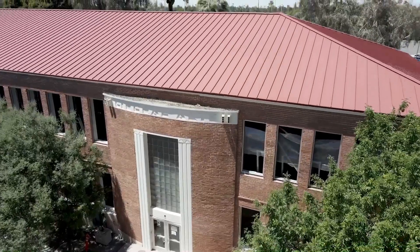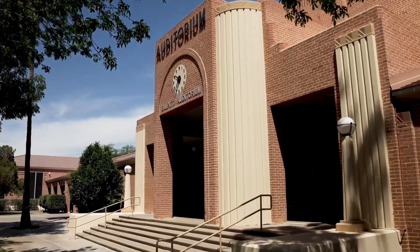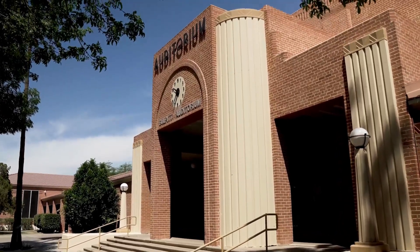These red brick buildings exhibit features characteristic of the Art Deco movement, such as a sleek, linear appearance and stylized ornamentation.